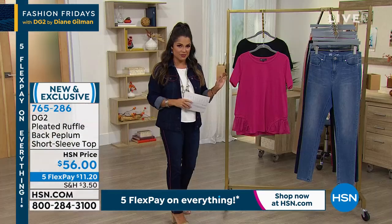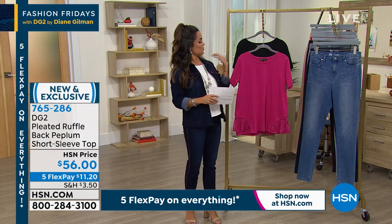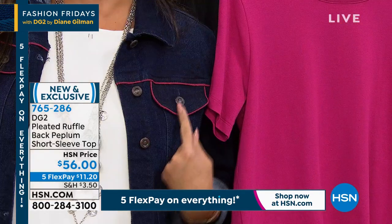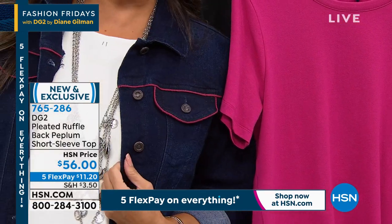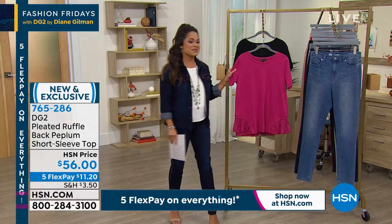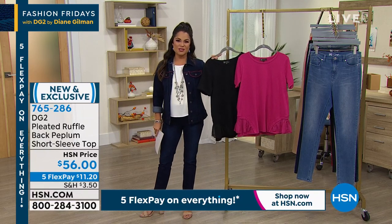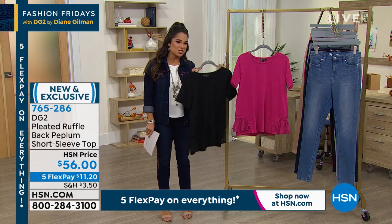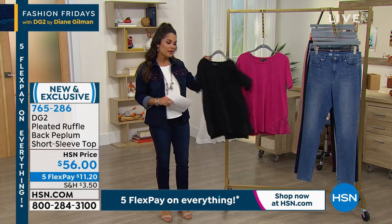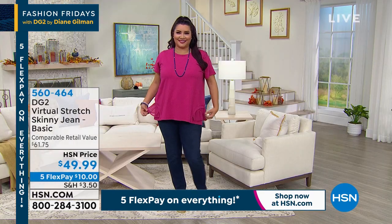Our ladies on Facebook are loving the raspberry color — they say it goes perfectly with the jacket that's coming up, and the jean has a raspberry pinstripe too. Lots of excitement around this brand new top. It comes in raspberry and black, extra-extra-small to 3X. You can machine wash it at home, and it has a nice heft — it's not a flimsy little t-shirt.